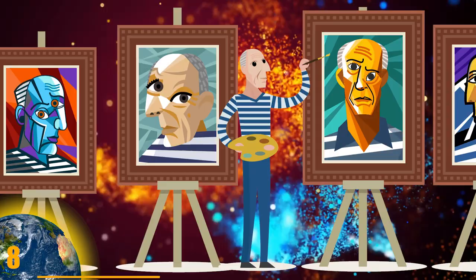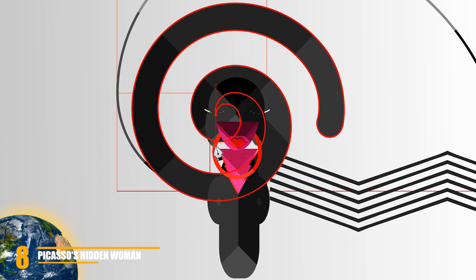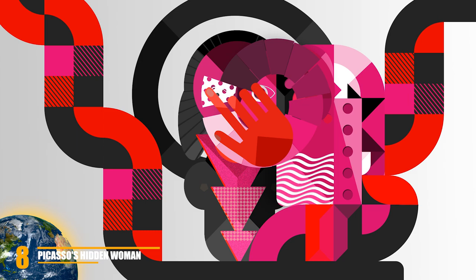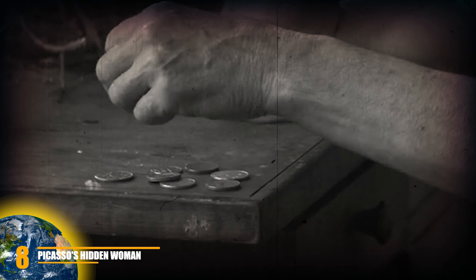Picasso is easily one of the most famous and respected painters in history. He was able to paint in many phases or periods, and as such created a wealth of spectacular art that is beloved and analyzed to this day. But in 1904, despite his talent, he was struggling financially — a common theme with now-legendary artists.